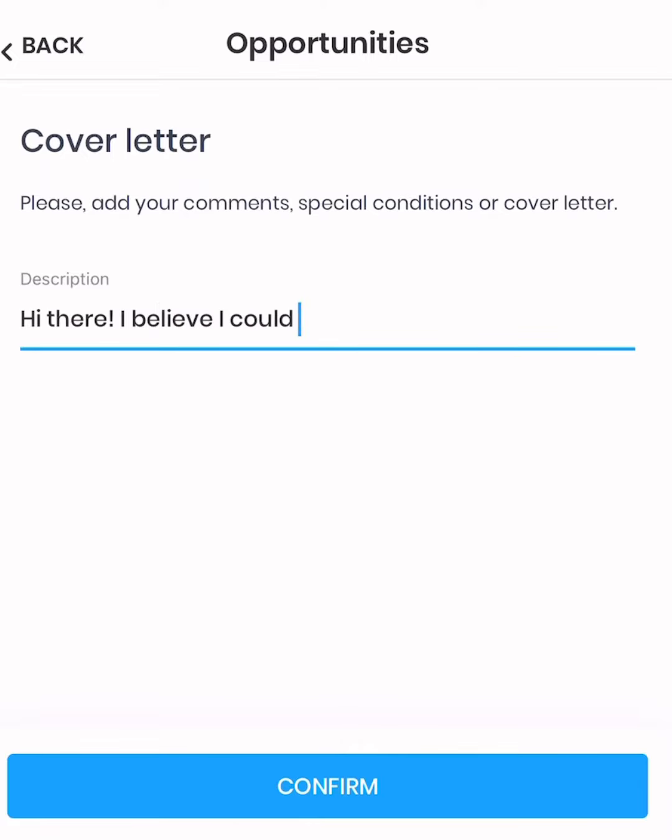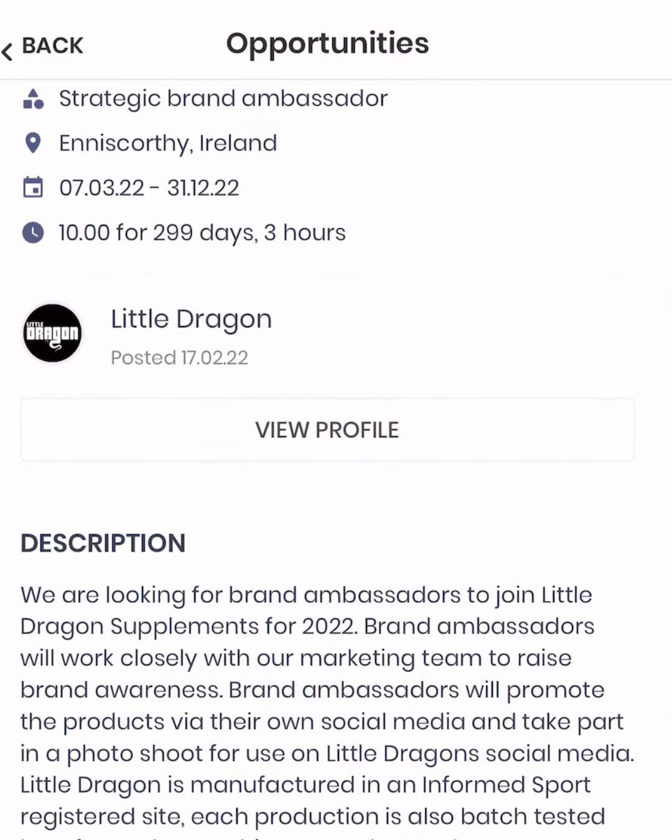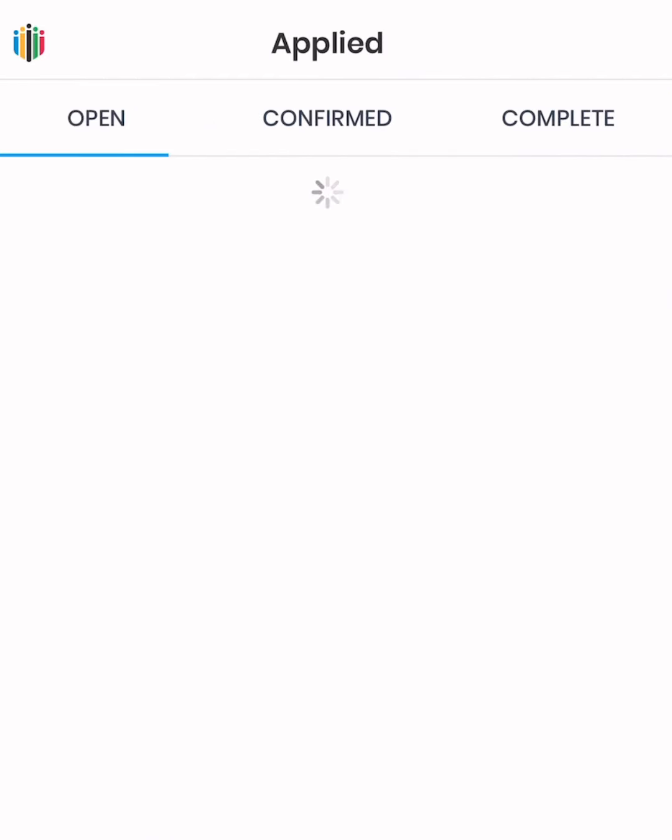Let's give you an example. Hi there, I believe I could be an awesome ambassador. Then you just add anything that makes sense to you and basically describe the reason why you're reaching out to this exact brand. Once you send that, they're gonna get notified that you reached out to them and they can go on to your profile and read a little more about you.